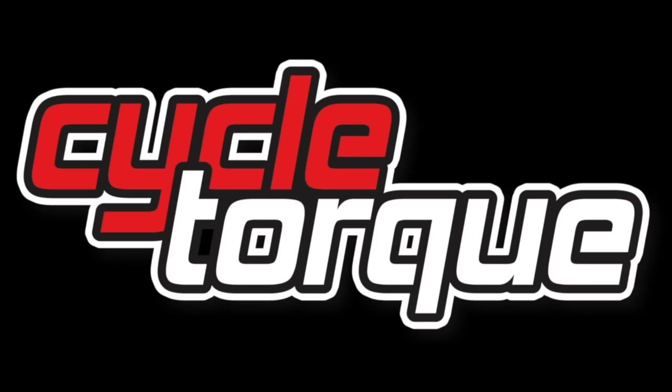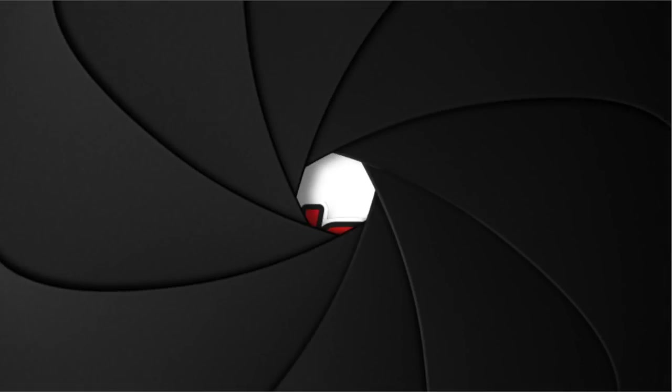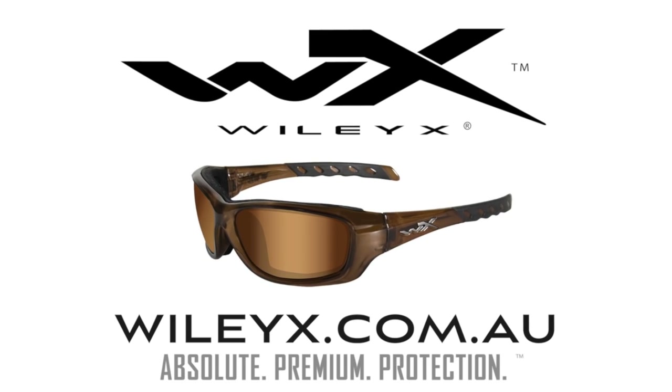The Iro ST701 is CycleTalk's product pick of the week — it comes highly recommended. It's available in six sizes and more colours than you can poke a stick at. You can pick one up from better bike shops for about $700. This product review is brought to you by Wiley X, Absolute Premium Protection.